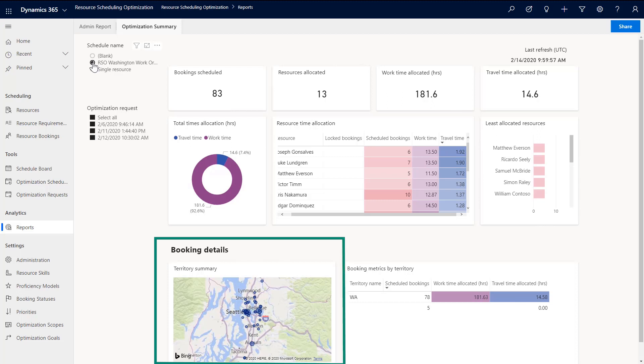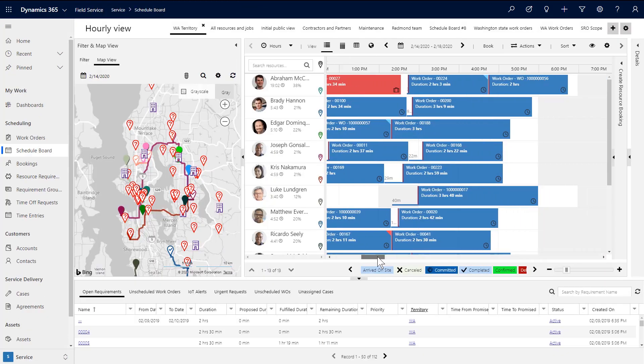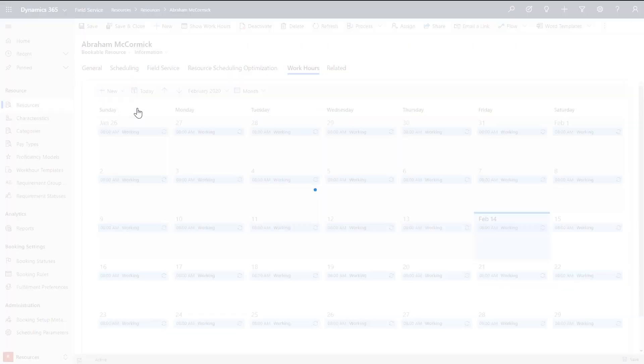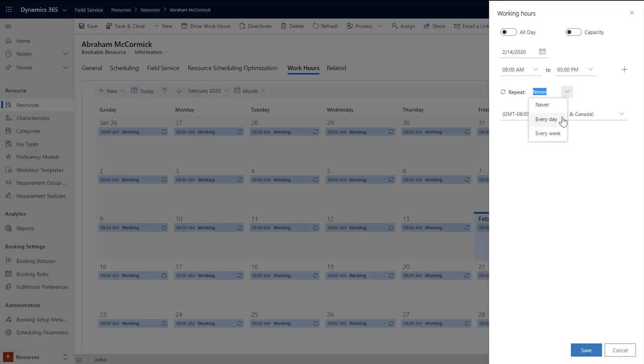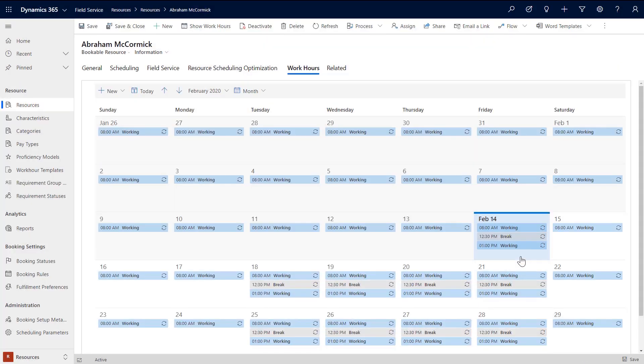You can then dive in and see the details for any resource. In this case, we see that John has five bookings up north and one way south of the city. From the hourly view, we can also dive into details on any technician. Using the new work hour calendar, we can adjust the time that they're available — both long-term and for limited periods — to protect their time for assignments that pull them out of the field service pool.